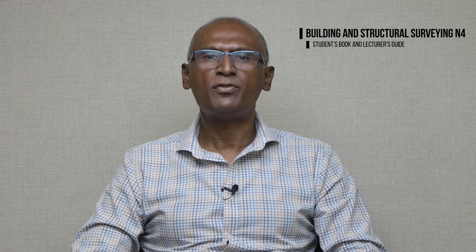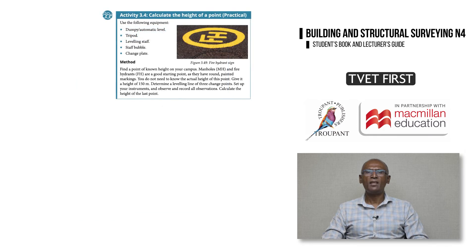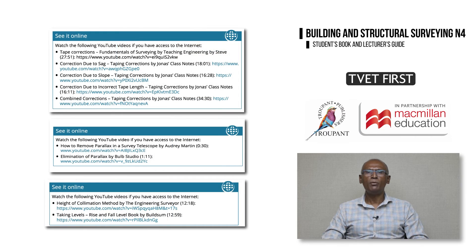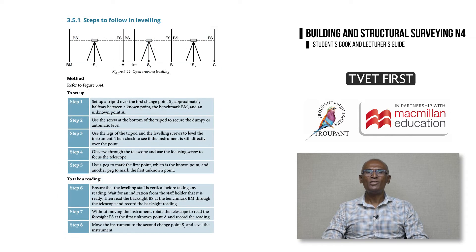Let's look at some of the special features in TVET First Building and Structural Surveying N4. The authors have designed practical activities to help students develop a thorough understanding of important information relating to the principles of fixing points in surveying, measurement techniques, and working with surveying instruments. The book also provides links to helpful videos on the internet that demonstrate practical measurement techniques and how to use instruments. It provides simple tables comparing methods and instruments with advantages and disadvantages for easy revision, and TVET First outlines all methods in easy-to-follow, illustrated steps.